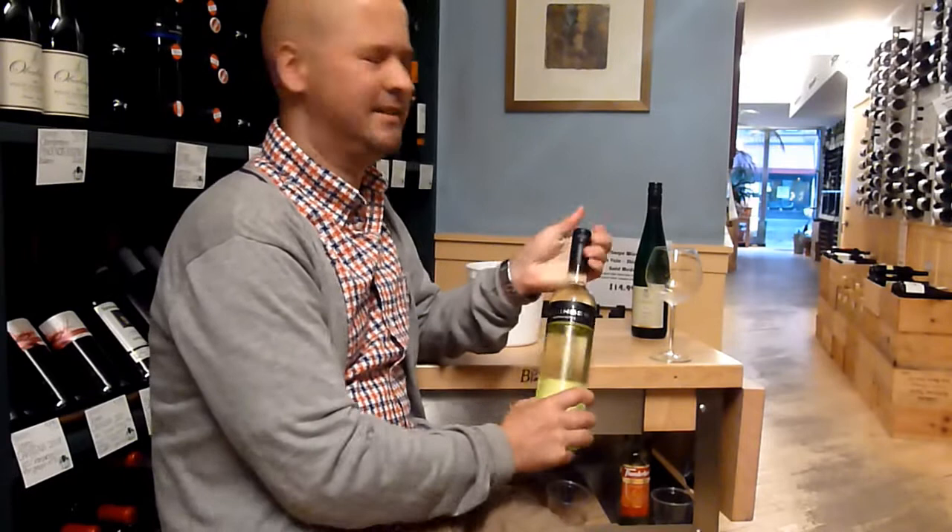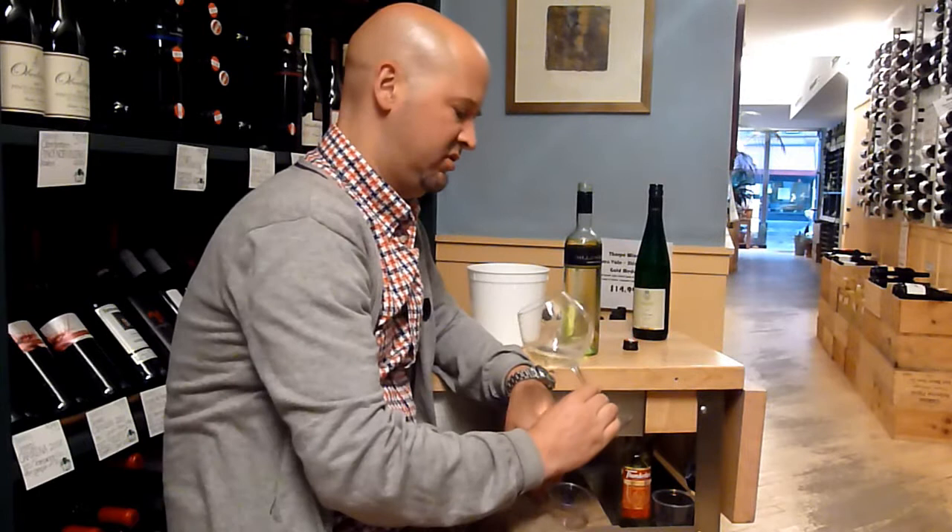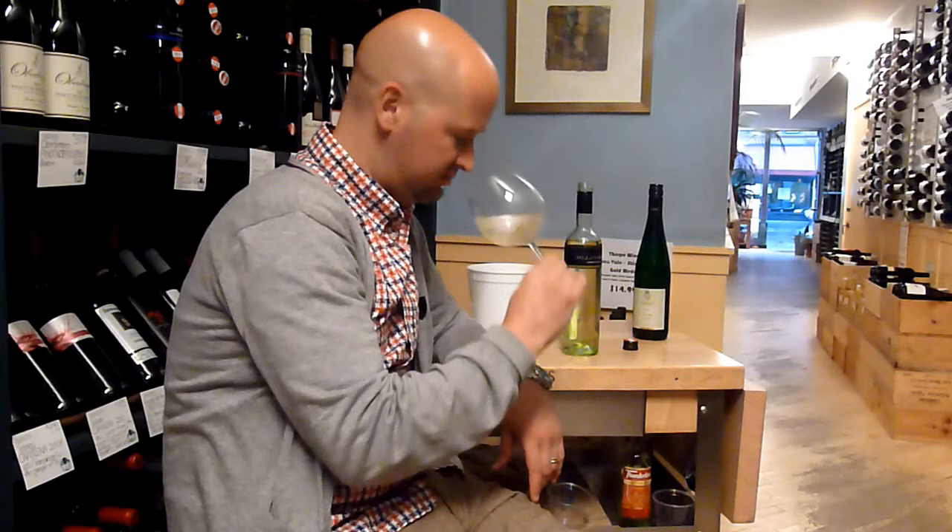$16.99, fruit cap, Austrian flag. So Rieslings, of course, are known for their sugar, the residual sugar, a little sweetness — for some reason, I'm not expecting any of that here.